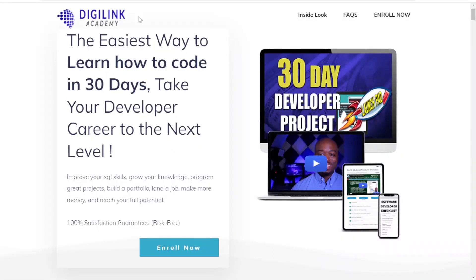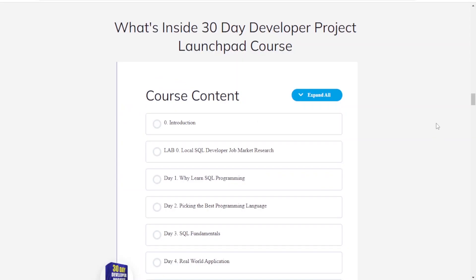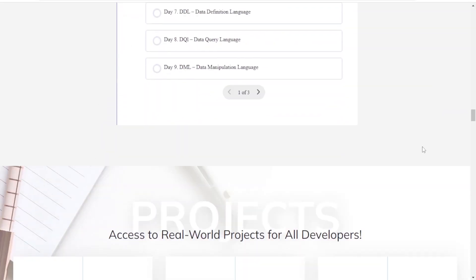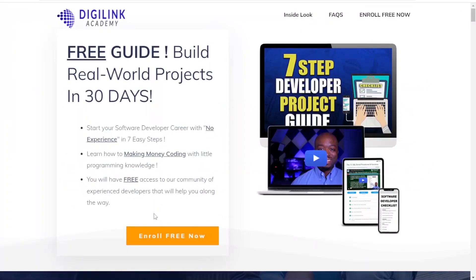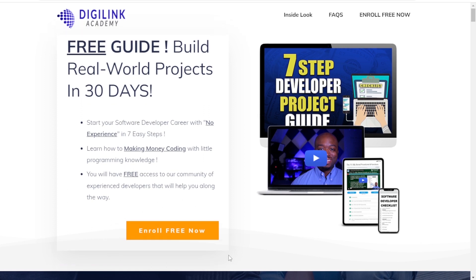So you need better front-end development projects? You reached the right video. This video was brought to you by DigiLink Academy, your number one source to learning programming fast and get to that six-figure salary you desire. Our 30-day project course includes JavaScript front-end projects, Python backend projects, SQL database projects, and much more. Click the link below to our free 7-step guide so you can start reaching your programming goals today.